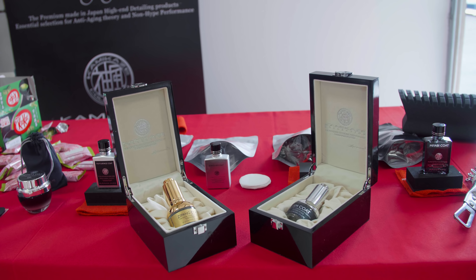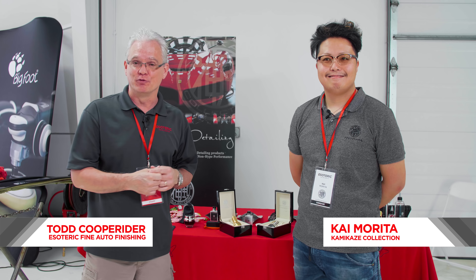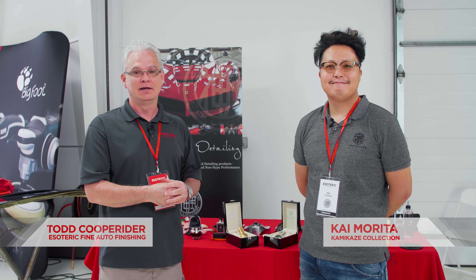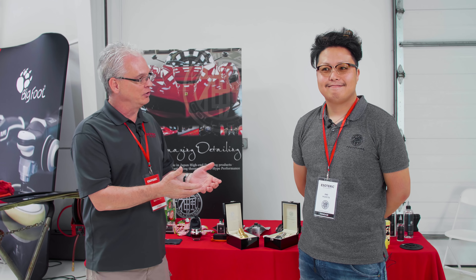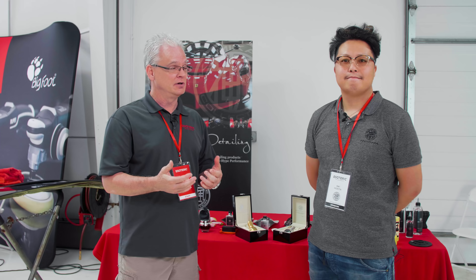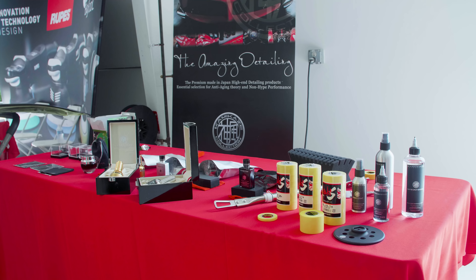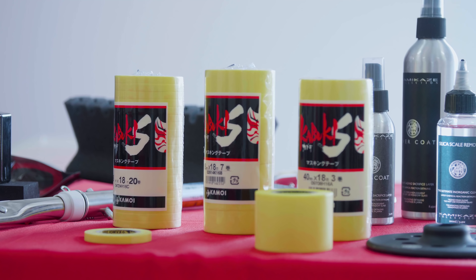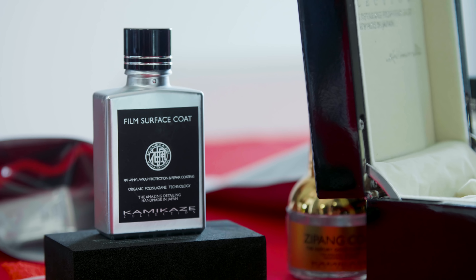Now we are here with the one and only Kai Marita from Kamikaze Collection, who came over from Japan. The flight was a little late getting here, but he finally made it. We've had a good friendship and relationship since 2014. We were one of the very early distributors for Kamikaze products in the world, and we have been the exclusive distributor and importer. It's been a very popular product line for us, both on the resale and for our shop.